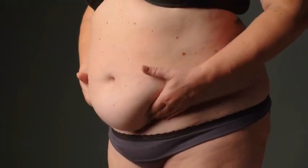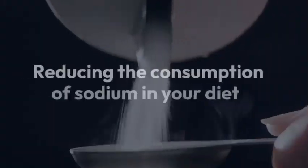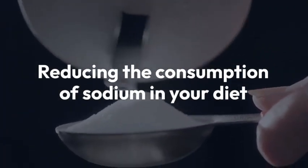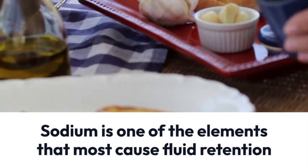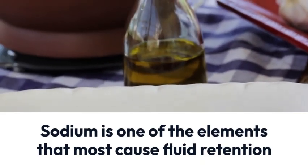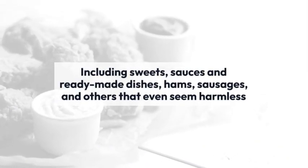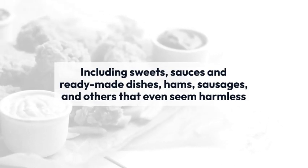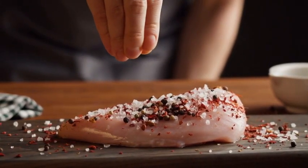Whenever we talk about losing belly fat, people think only about fat but forget about the factors that lead to swelling and fluid retention. The fifth tip is to reduce the consumption of sodium in your diet to reduce weight and swelling. Sodium is one of the elements that most cause fluid retention, present in salt. It is usually part of the composition of several processed foods, including sweets, sauces, ready-made dishes, hams, sausages, and others that even seem harmless, such as turkey breast, but that contribute a lot to increased weight and fluid retention.